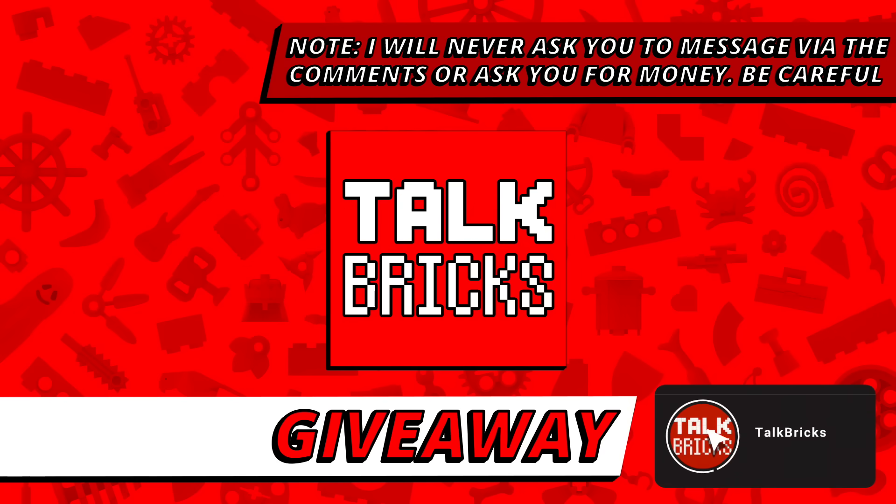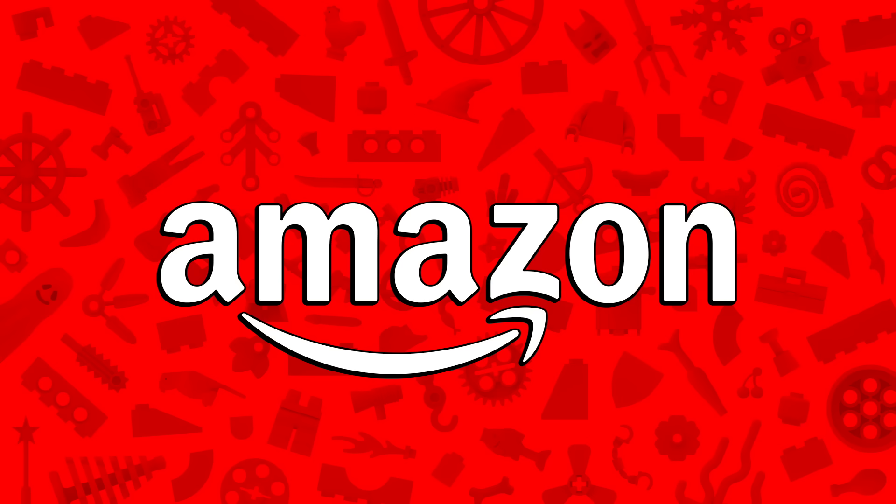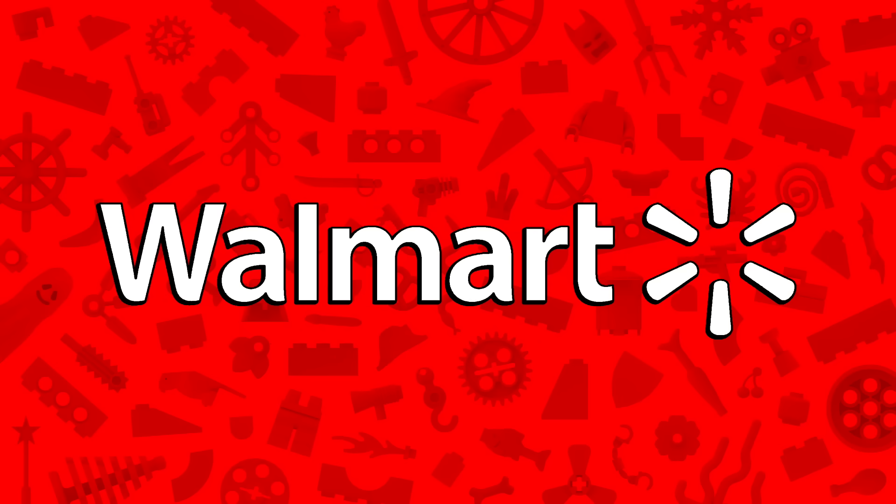And I'll kick off another round of the weekly giveaway — just subscribe and leave a comment about this week's news. And of course I'm back with LEGO deals from Amazon and across the web, so if you want to pick anything up and support the channel, there's links in the description below.